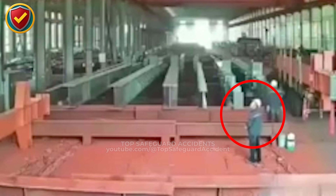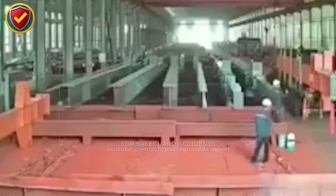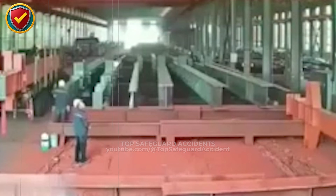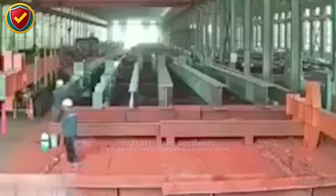Inside a fabrication hall, a long steel beam begins moving along low friction supports, and one uncontrolled shift sends it sliding straight into the work zone. When handling long materials on low friction supports, never ever stand in line with their path of travel. Control movement and keep exclusion zones clear. With little friction, applied force converts directly into motion.